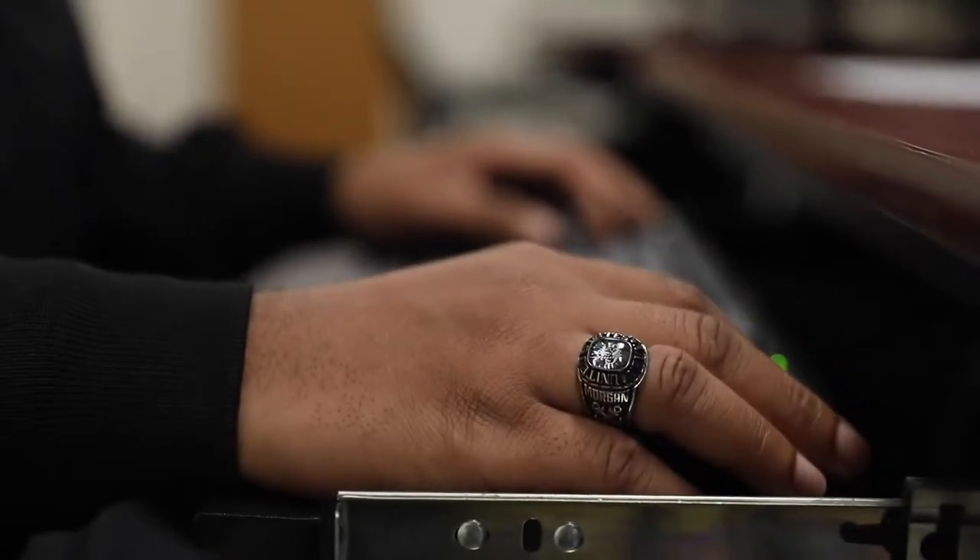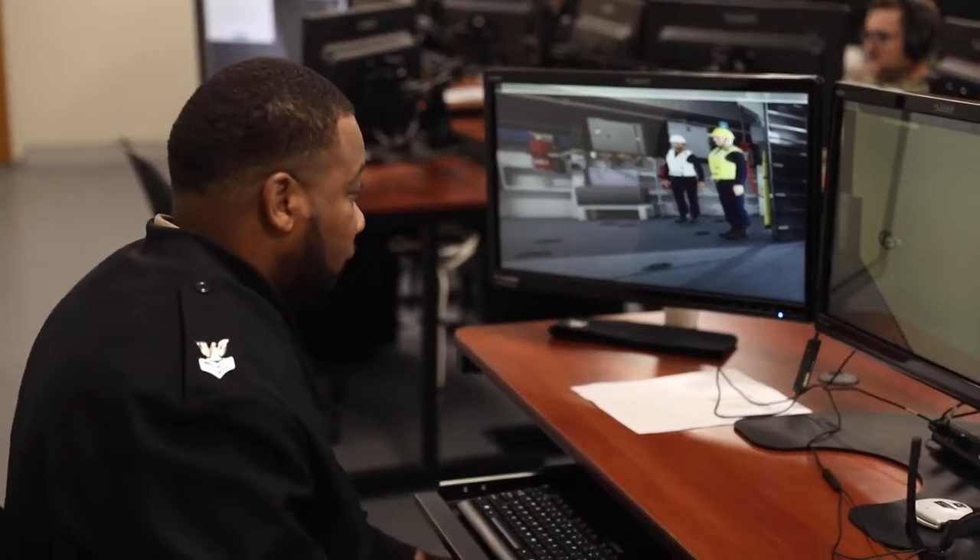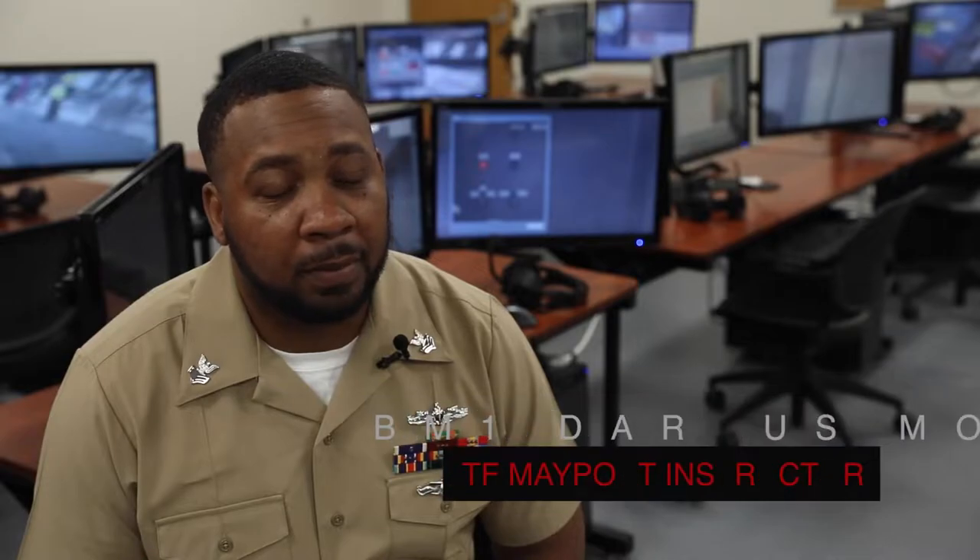My name is BM1 Darkus Morgan. I'm an instructor over here at the LTF. I'm responsible for teaching the DET curriculum to LCS sailors and assisting with curriculum development.